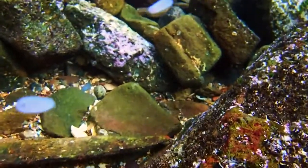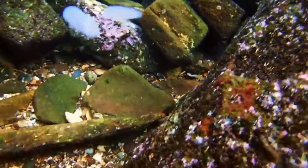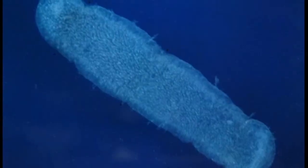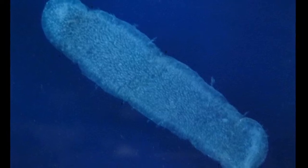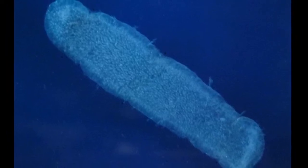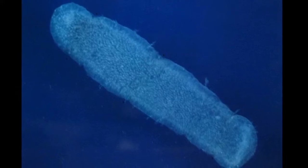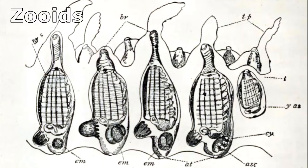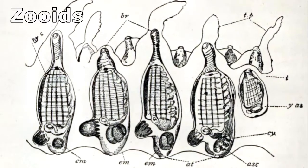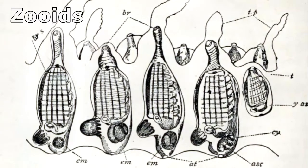Pyrosomes are free-floating colonial tunicates that live as part of the zooplankton. This means that what appears to be one cylindrical organism is actually a colony consisting of hundreds or thousands of individuals known as zooids. Zooids themselves are small, multicellular creatures that are linked together to form a tube-like colony that is closed on one end.